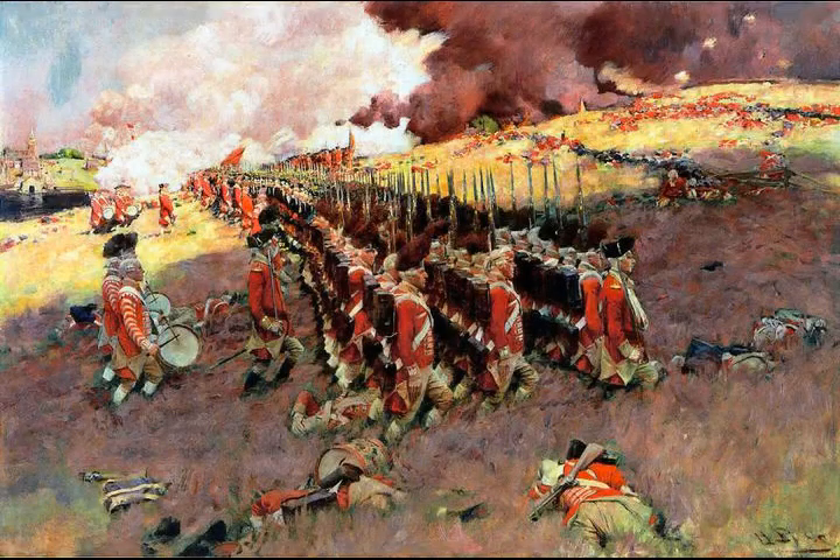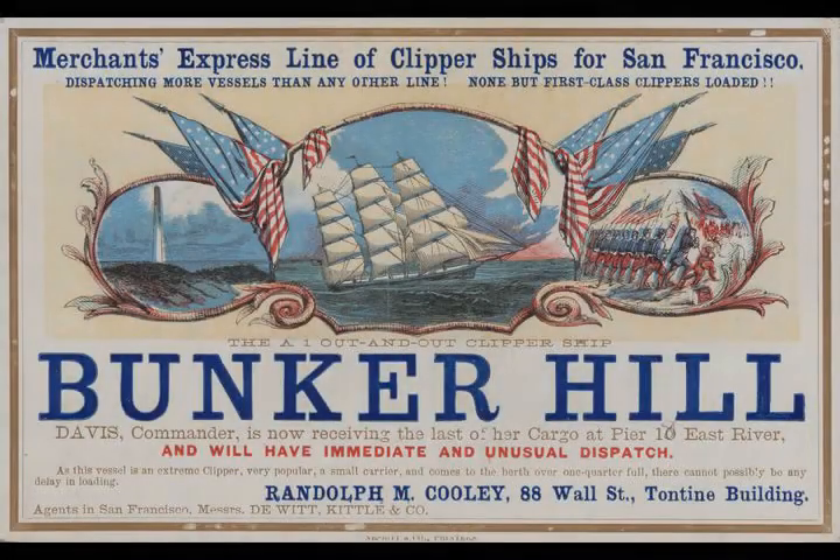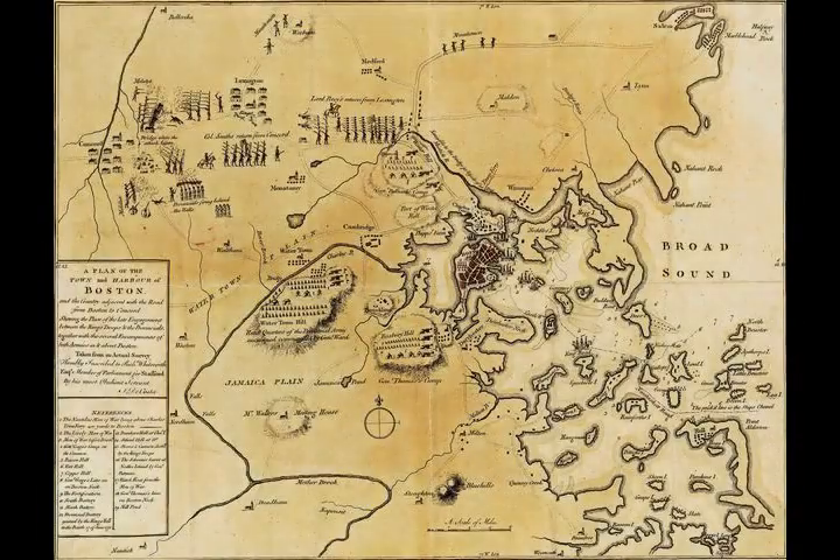Prescott and his men, using Gridley's outline, began digging a square fortification about 130 feet on a side with ditches and earthen walls. The walls of the redoubt were about six feet high, with a wooden platform inside on which men could stand and fire over the walls. The works on Breed's Hill did not go unnoticed by the British.